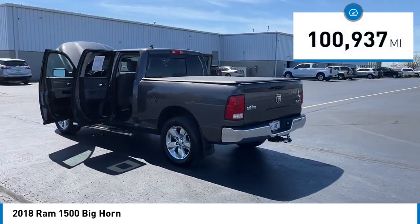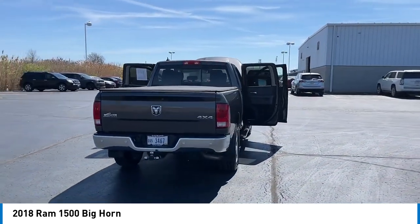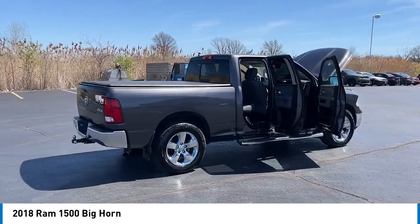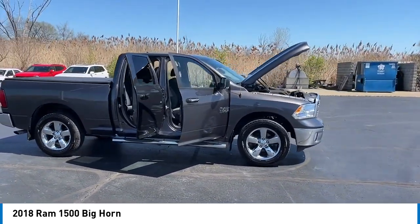This vehicle has less than 105,000 miles. Here are some of this vehicle's great options: rear step bumper, heated mirrors, alloy wheels, active grille shutters, brake assist, remote keyless entry, speed control, four-wheel disc brakes, front wheel independent suspension, and electronic stability control.